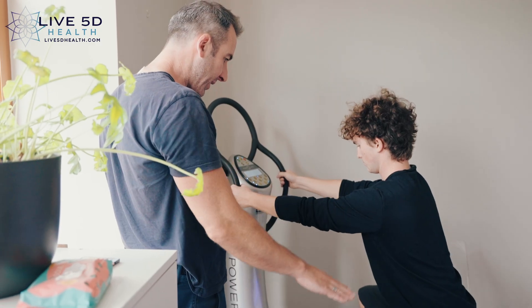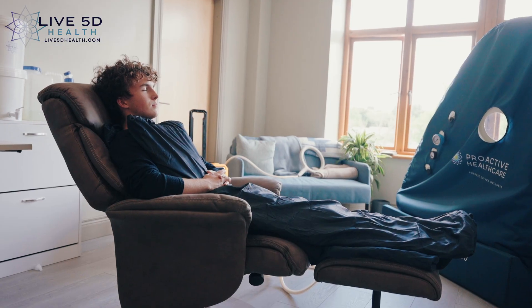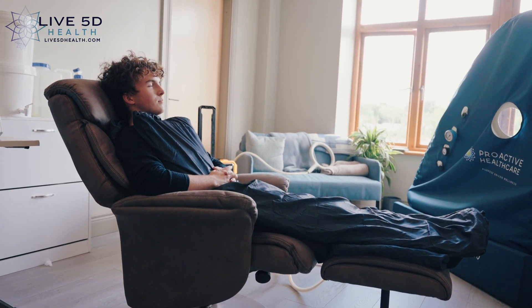Especially when combined with our vibrational plate machine. When combined with other therapies such as pulse electromagnetic field therapy and hyperbaric oxygen therapy, you really can stack these powerful treatments to find the super you at live5dhealth.com. We look forward to seeing you there.